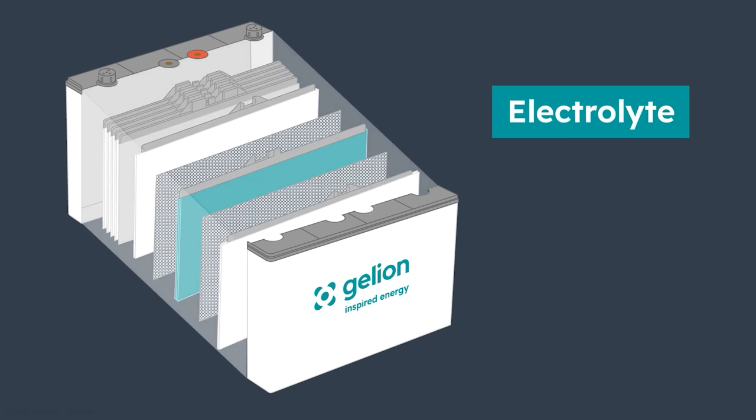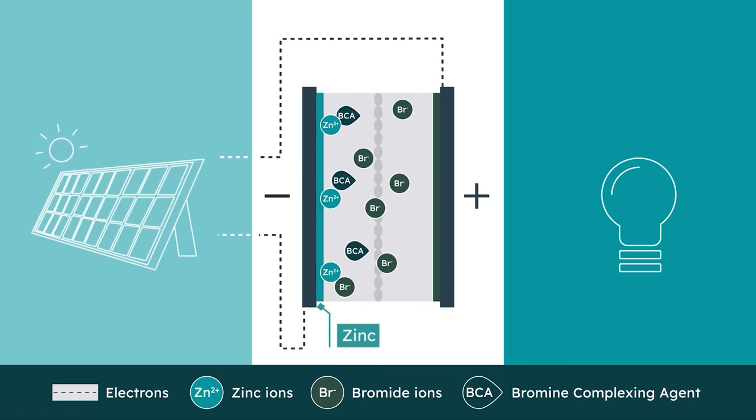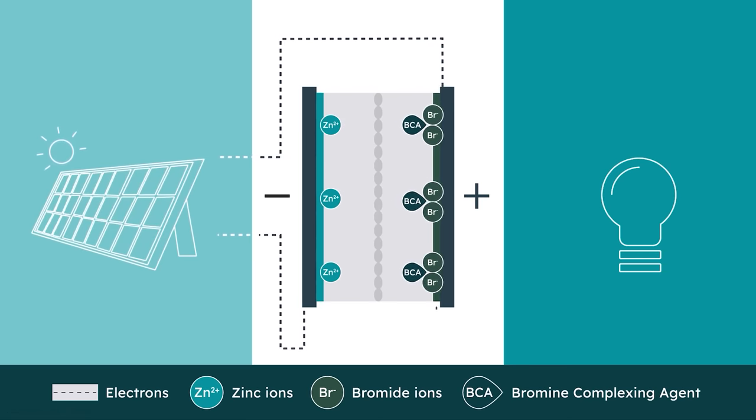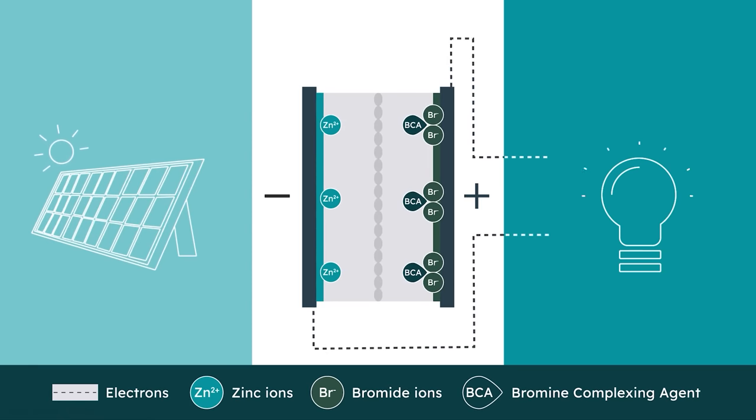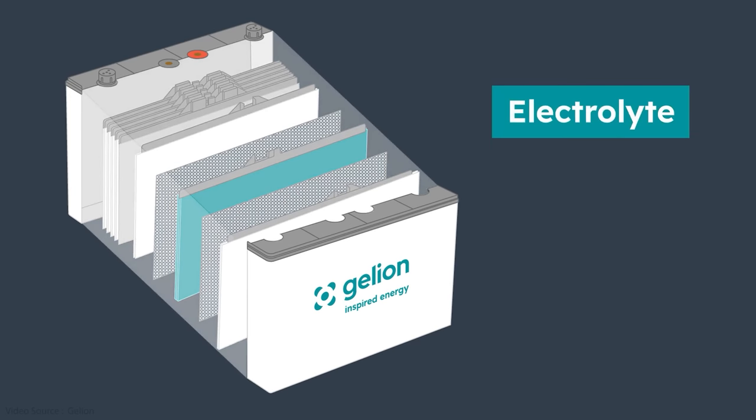It's a water-based material containing various additives and salts, including zinc bromide. Just like the flow battery, during charging, zinc ions migrate to the negative electrode where they accept electrons and get reduced to zinc metal. The bromide ions flow across to the positive electrode where they lose electrons to become bromine, and then when the battery is discharged the process is reversed, allowing electrons to flow out into a circuit and provide electrical power. Having the gel electrolyte inside the battery with the electrodes eliminates the need for a pumping system, meaning the Gelion battery can start charging from zero without any external power source.